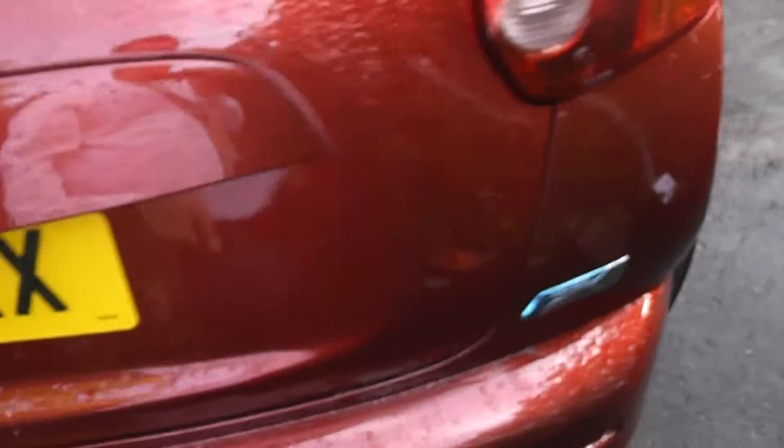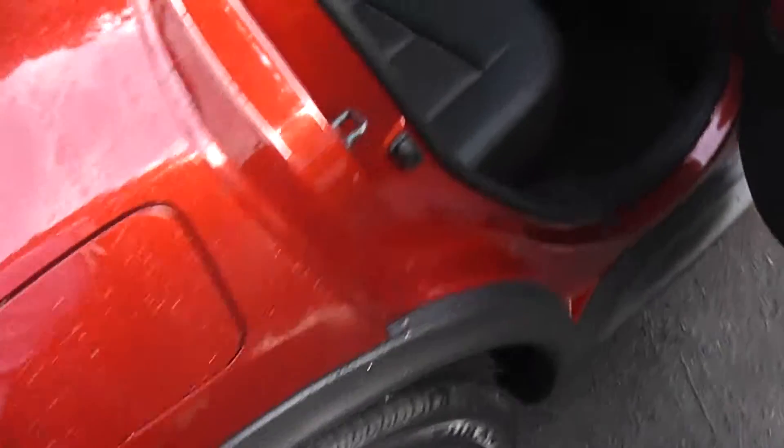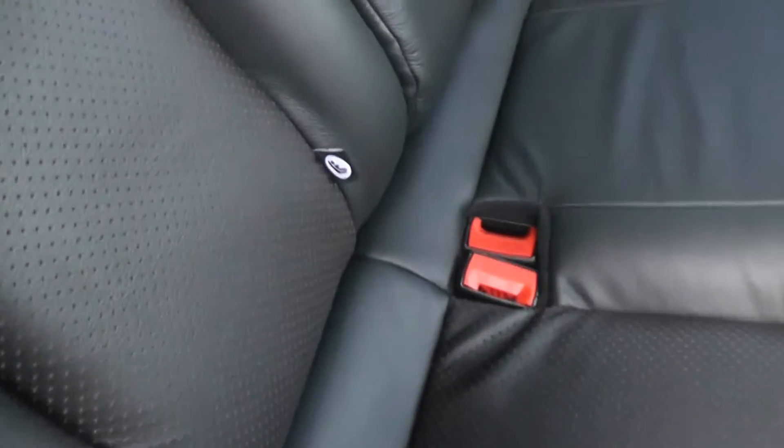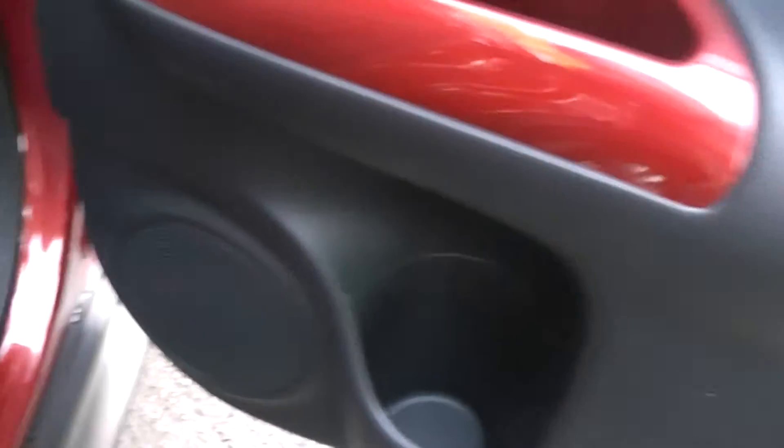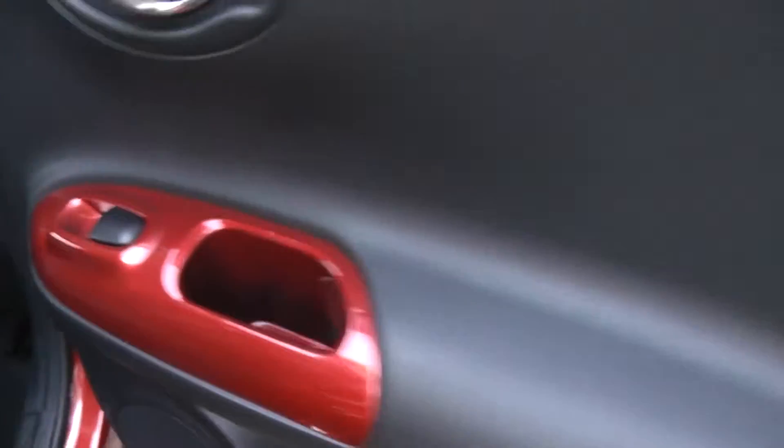Taking a look into the rear of the vehicle, as you can see there's a fair amount of room for all three rear passengers. Equipment in the back includes the isofix anchor points, a storage pocket on the back of the passenger seat, and in the doors we have a bottle holder, rear speakers, and the controls for the rear electric windows.